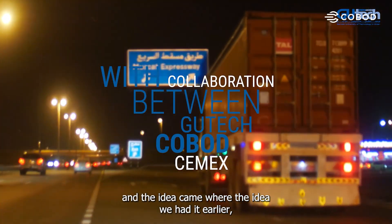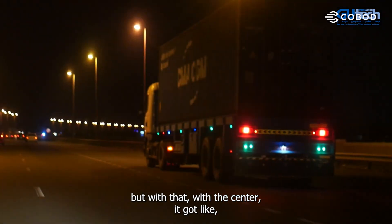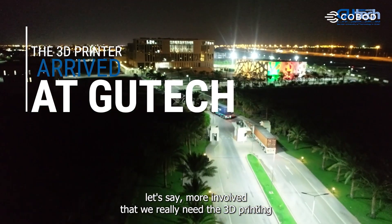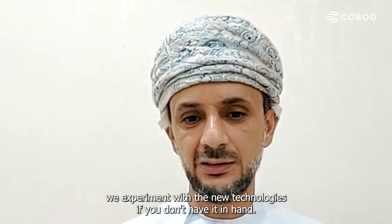The idea came earlier, but with the center it became more serious — we really need 3D printing because you cannot say you experiment with new technologies if you don't have it in hand.